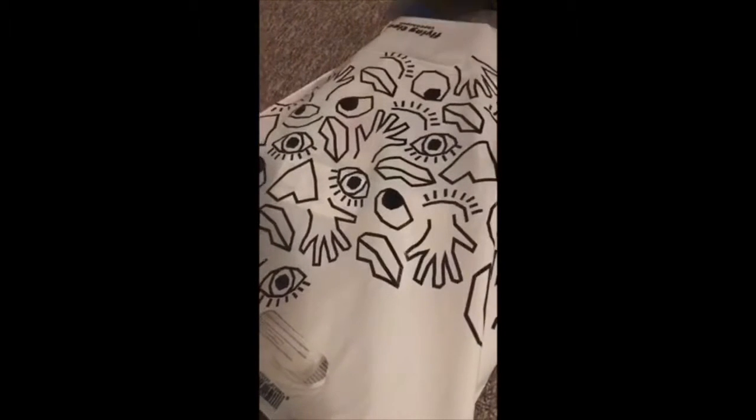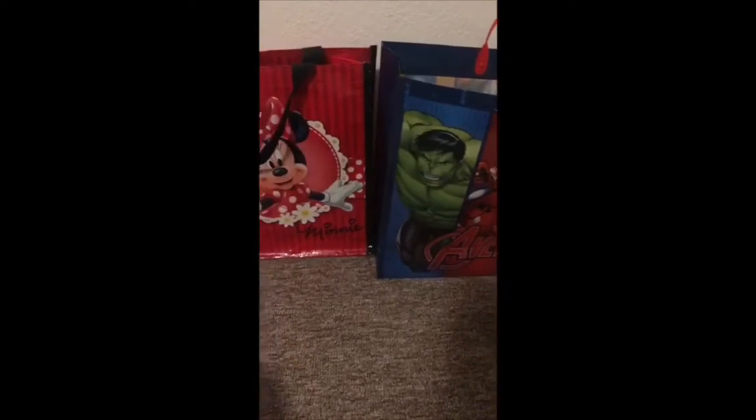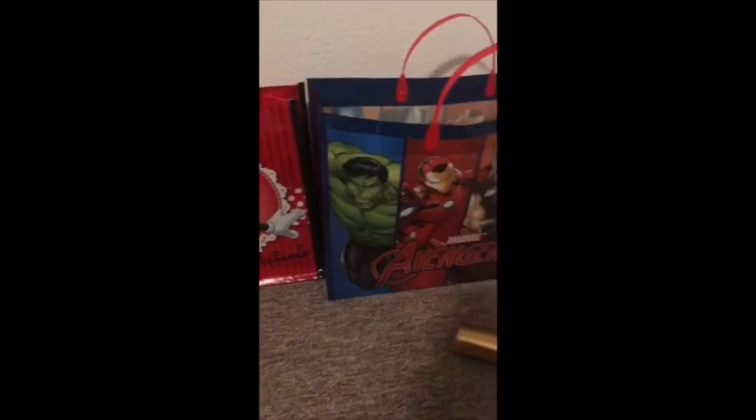My kids are back and they are excited for their gifts. Are you guys excited? Yes! So yeah, they're going to be — I can't wait to open my gifts!